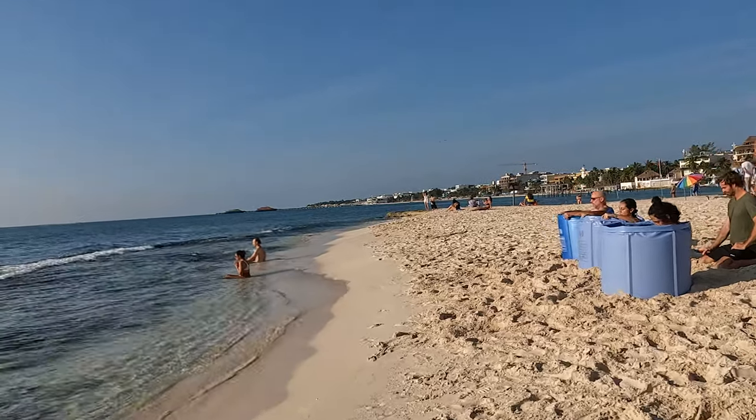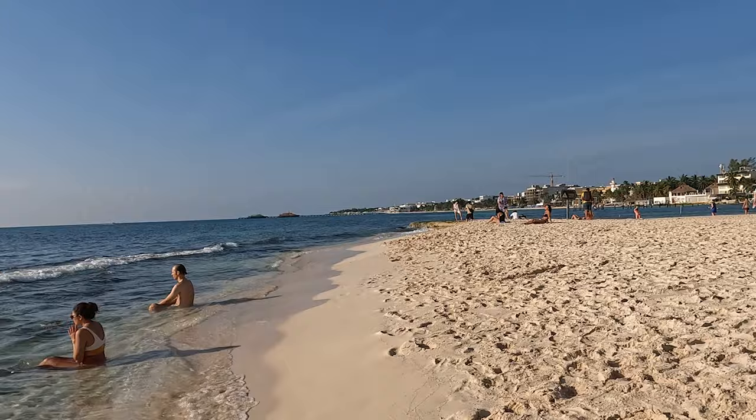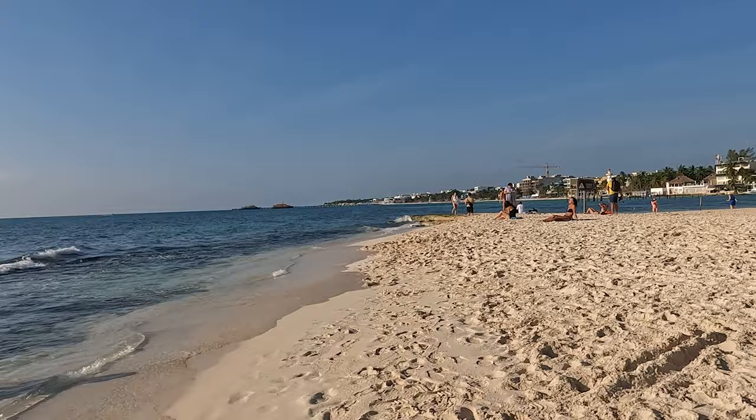Welcome to Playa del Carmen, Mexico. Another beautiful day here. Tourism is crazy right now for the holidays, and about another week from now we'll have all the snowbirds coming down. We're gonna go for a walk on the beach today and show you the seaweed sargassum situation and show you what the beaches look like.